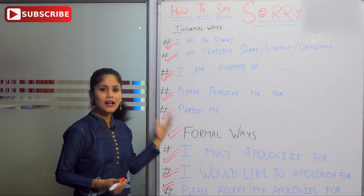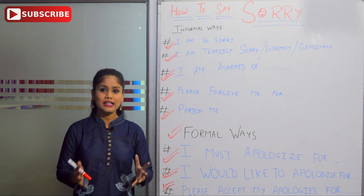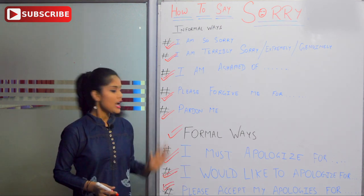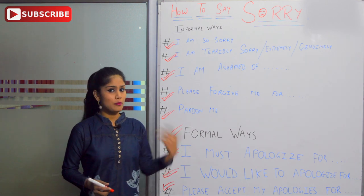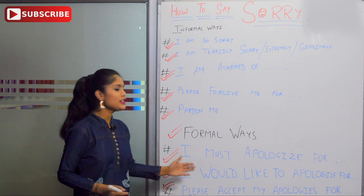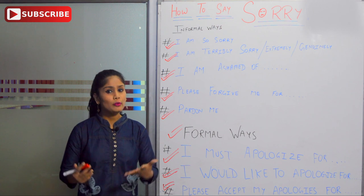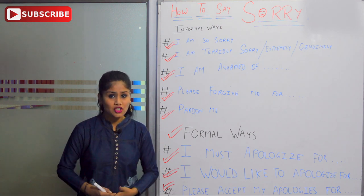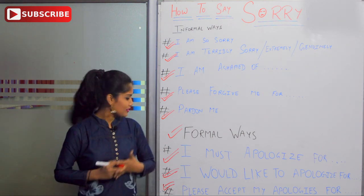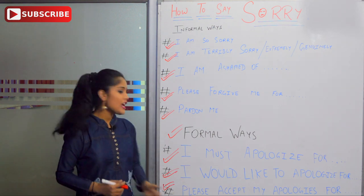And 'please excuse me' — I have told you, use that in social places. Formal ways: 'I must apologize for replying you late.' 'I would like to apologize for hurting your sentiments.' And the last one: 'Please accept my apologies.'